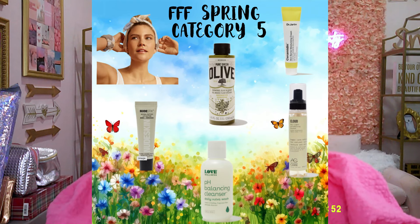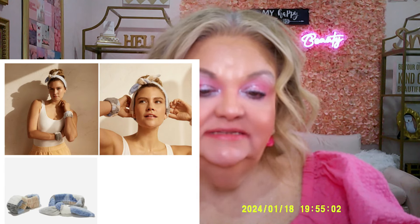Now we're on to category five. The first item is the PJ Salvage spa headband and wristband set, $28 value. The headband keeps your hair in place, and the wristbands keep water from rolling down your arms.